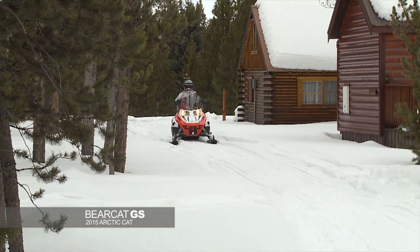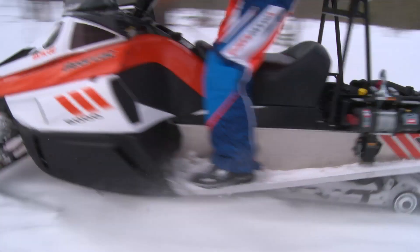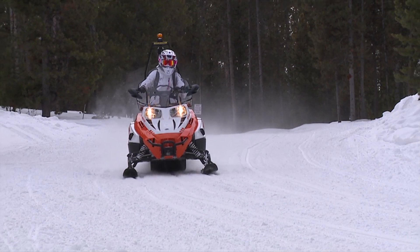The Arctic Cat Bearcat Groomer Special. All my friends want to follow me because I make a smooth path for them. This sled is like nothing else — there's nothing to really compare it to. This sled is designed for one or two things in general, and it would do those one or two things incredibly.